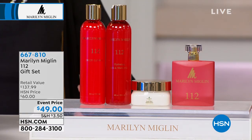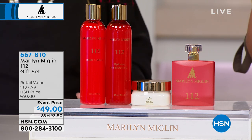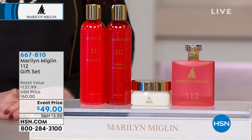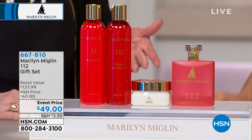Let me tell you what you're getting. It starts with the body lotion — you get an eight ounce, that's a $28 value. Then you get the 3.4 ounce of the Eau de Parfum, which is $70. That's the large size — it really is large.